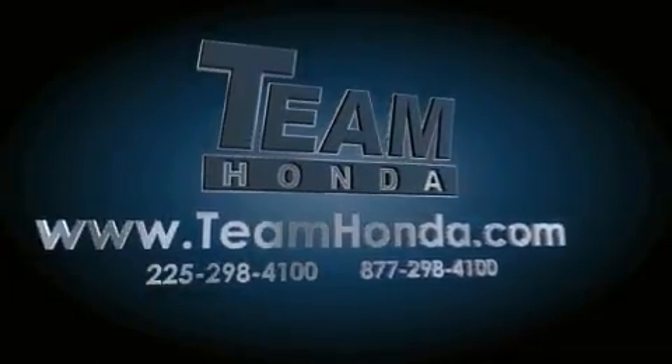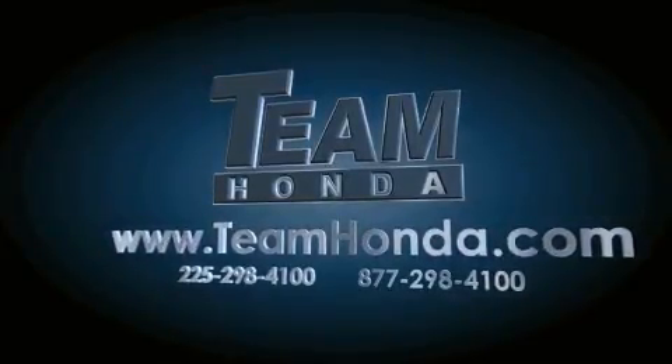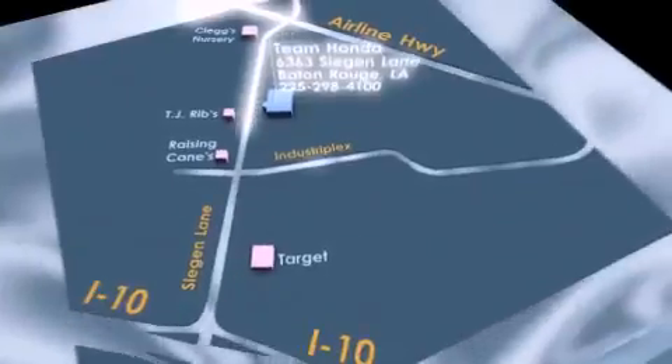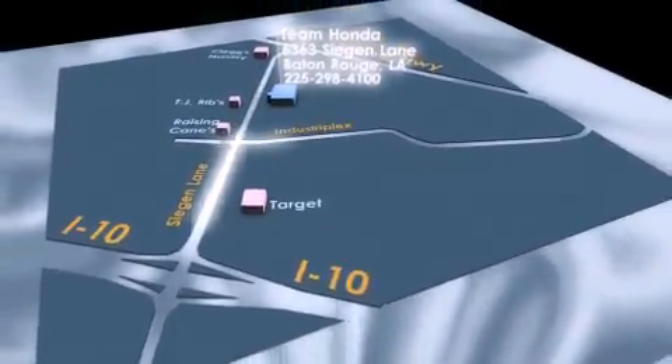Our inventory is always available to you on our website at TeamHonda.com. To receive special internet pricing for this vehicle, or if there's anything else we can do to assist you, please call us or visit our showroom at 6363 Segan Lane in Baton Rouge, and a sales representative will be happy to assist you. Thank you.